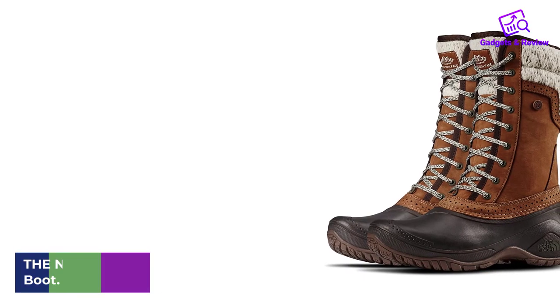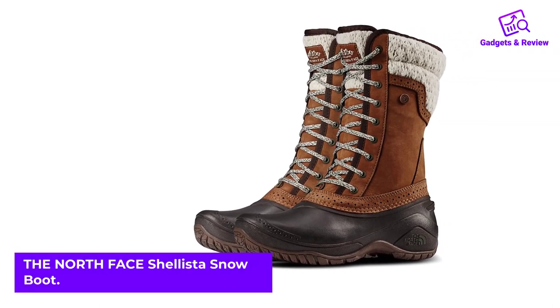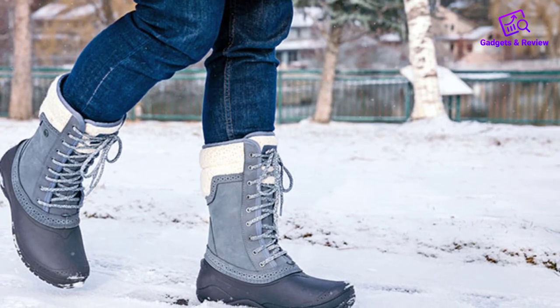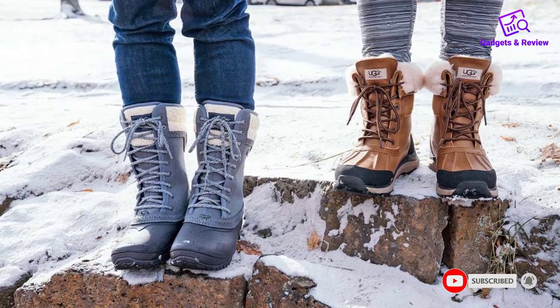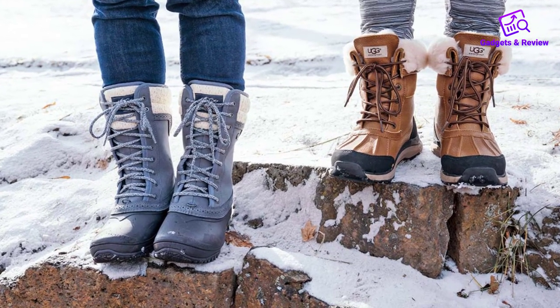Number 4. The North Face Shalista Snow Boot. Winter brings along icy roads and slippery terrain, so it's important to invest in snow boots that provide excellent traction, like this pair from The North Face. The rugged boots boast both a patented TNF Winter Grip rubber sole and temperature-sensitive lugs, so you'll never have to worry about slipping and sliding on ice.